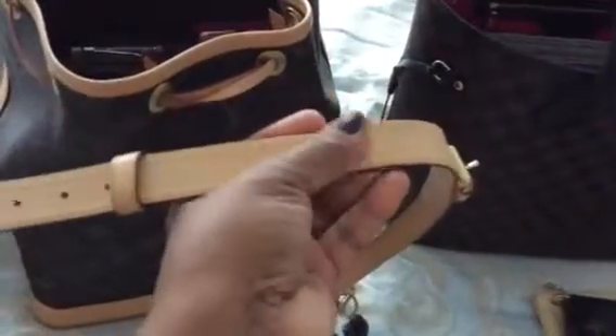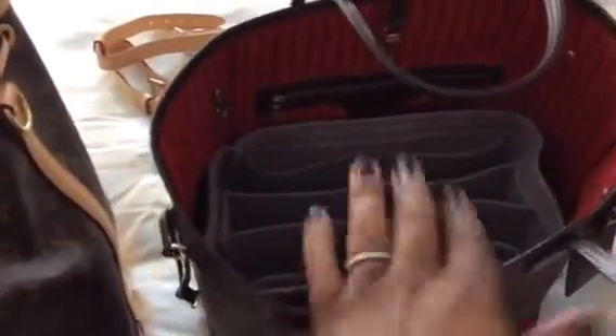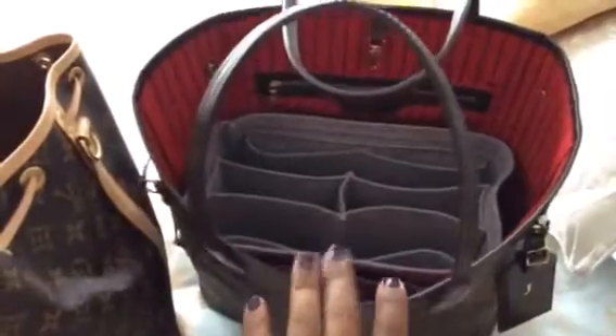The bag I was using this week is the Noé, and I have my berry berry beer as my bag charm. When I store my bags with straps, I always take the strap off so it doesn't get those marks from the hardware — I just always unhook it to give it a break. Both of my bags have Samorga organizers. I was able to buy one Samorga organizer that fit the Neverfull and also fits my Speedy, so I bought one Samorga that works for two bags. But the Samorga in the Noé is specifically for the full-size Noé — they have one for the petite Noé and one for the full-size Noé, and this is the one for the full size.